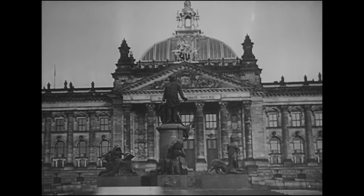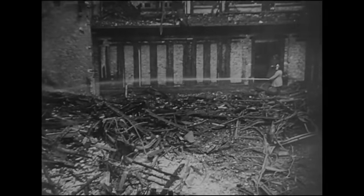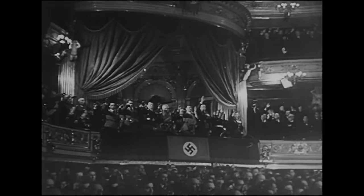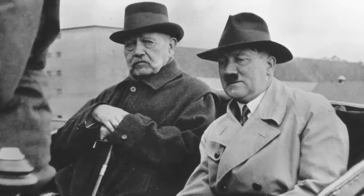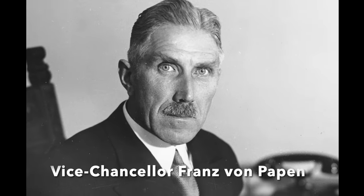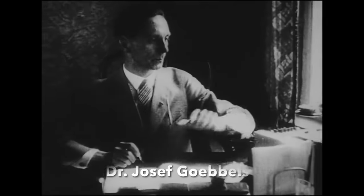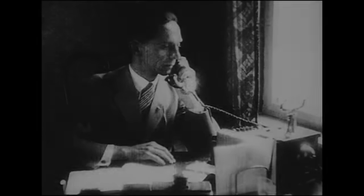The February 1933 Reichstag Fire Decree suspended many civil liberties, and the Enabling Act of 1933 gave Hitler's regime emergency powers that they never returned. Hindenburg was the last bloc on Hitler's taking complete control of German politics, and by summer 1934 the old field marshal was becoming alarmed by the behaviour of the Nazis. When he attempted to address the people via Vice-Chancellor Franz von Papen, calling for an end to state terror and a restoration of some civil liberties, Propaganda Minister Dr. Goebbels intervened, preventing the recorded speech being broadcast on the radio.